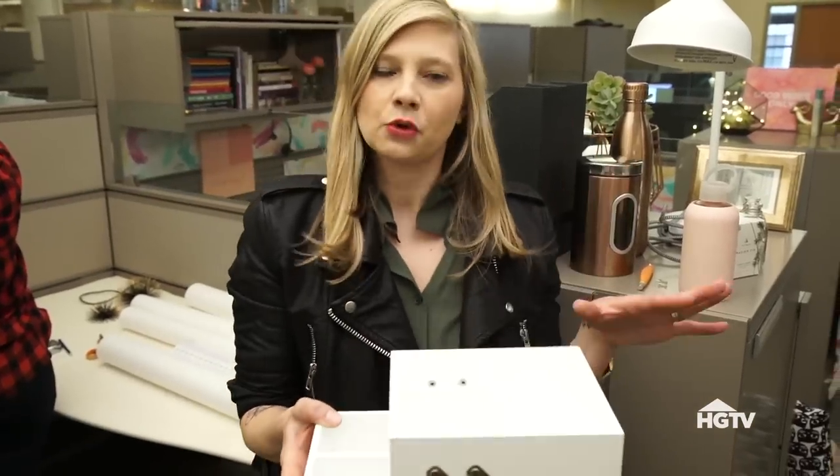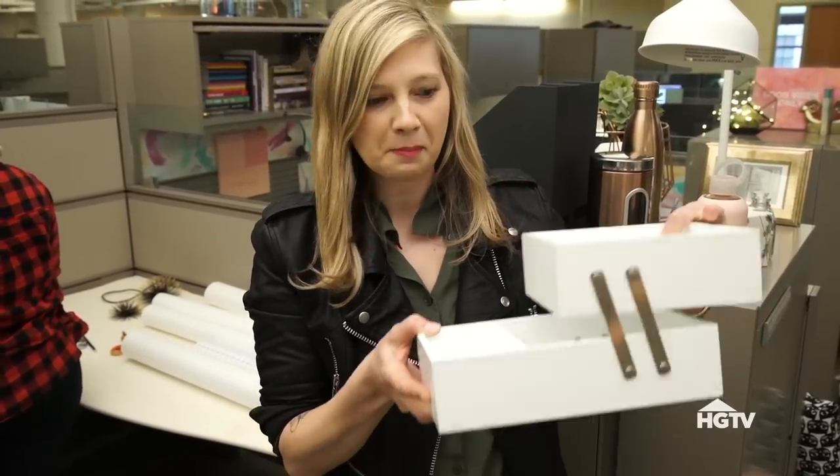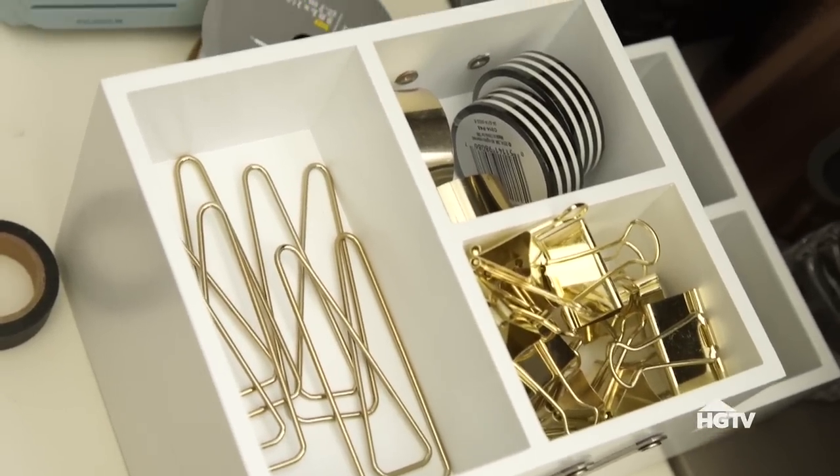I wanted a nice clean desk organizer for Ricky in just white, but I didn't find that in the office section, so I checked out the bathroom section and found a makeup organizer. No one's going to know the difference and it's in the exact color scheme I want — so think outside the box when you're looking for decor pieces.